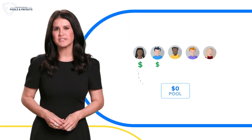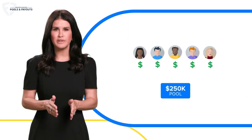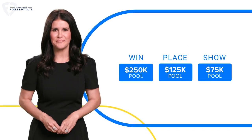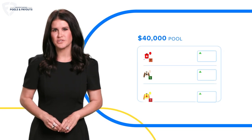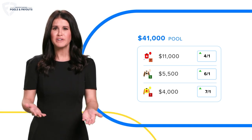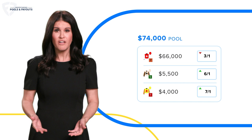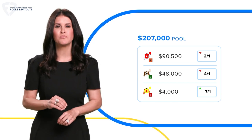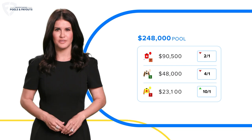When it comes to horse racing, your bet goes into a pool of money that's split between the winners. Each bet type has its own pool. Those pools are what determines the odds and payouts for each bet. So whenever more money is bet on a horse, all the odds change, and those odds continue to change because more money is being added until the race begins.